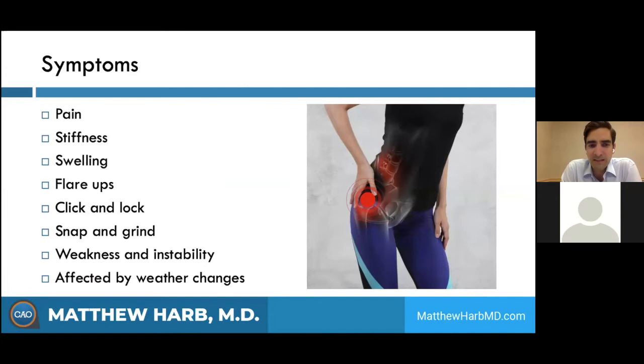The main symptoms are pain, stiffness, and swelling. Arthritis may progress in a stepwise fashion — you have a really bad day, it flares up, and then you get a little better, but each bad day is slightly worse than the last. Eventually nothing helps anymore. You can get clicking, locking, snapping, grinding, popping, weakness, and instability. Over time, the muscles around the joint become weak and atrophied, so physical therapy is used to combat this. Some people find their symptoms are even affected by weather and changes in barometric pressure.